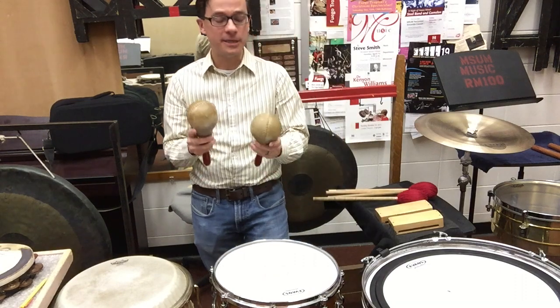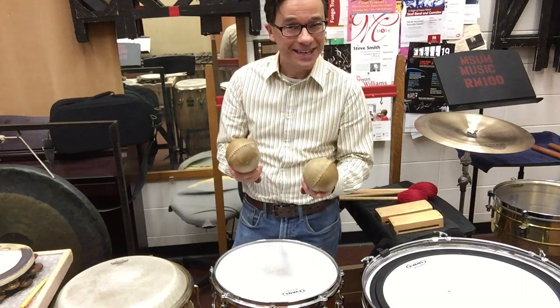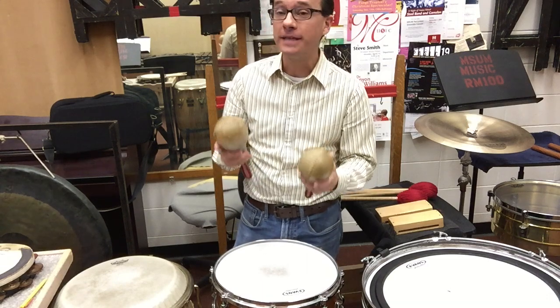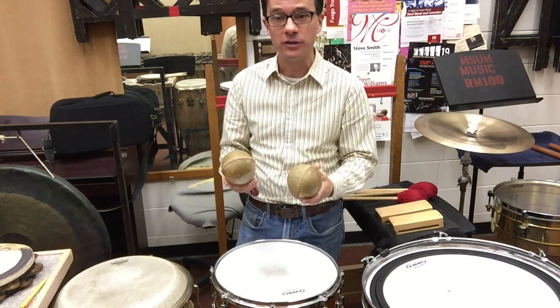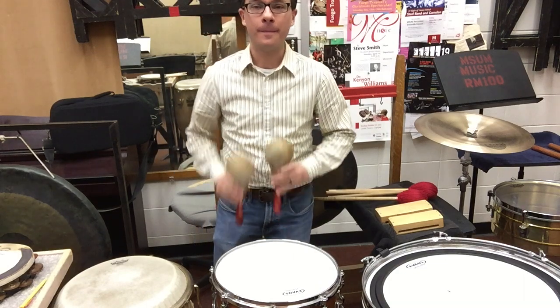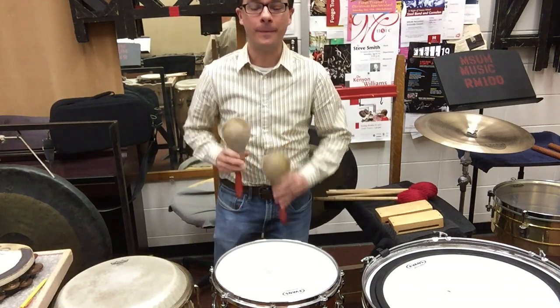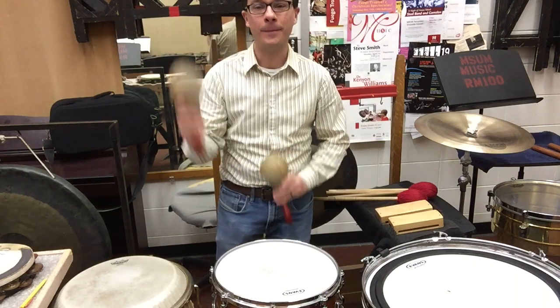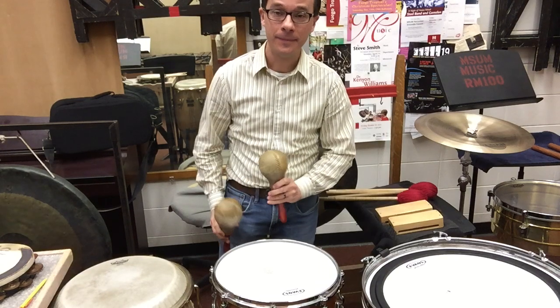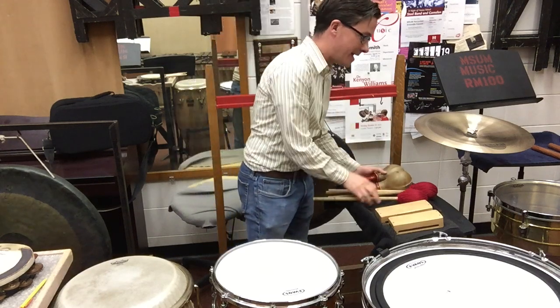But in many cultures, these are considered very virtuosic instruments — that means made to be played by very advanced players. For example, in the South American country of Venezuela, they play maracas like this. And it makes for a very unique sound.